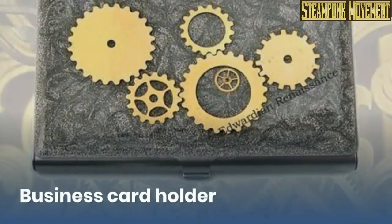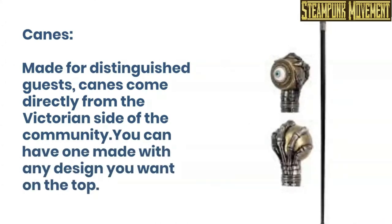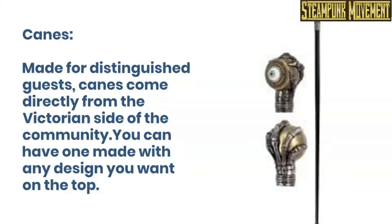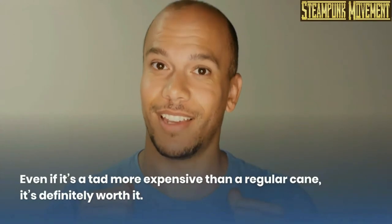Business card holder. Canes. Made for distinguished guests, canes come directly from the Victorian side of the community. You can have one made with any design you want on the top. Even if it's a tad more expensive than a regular cane, it's definitely worth it.